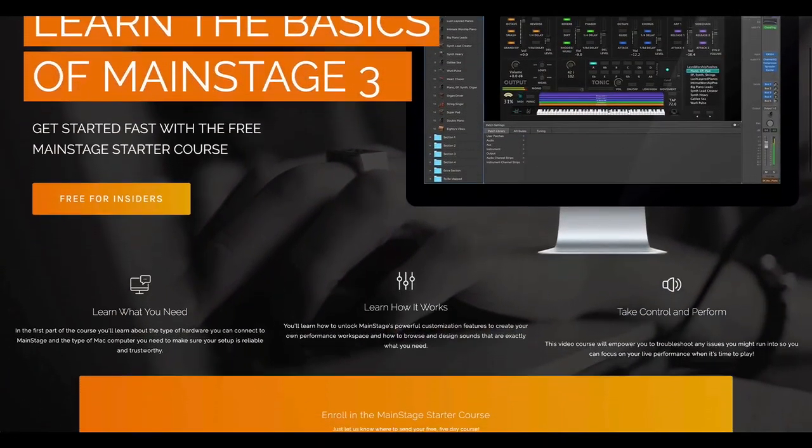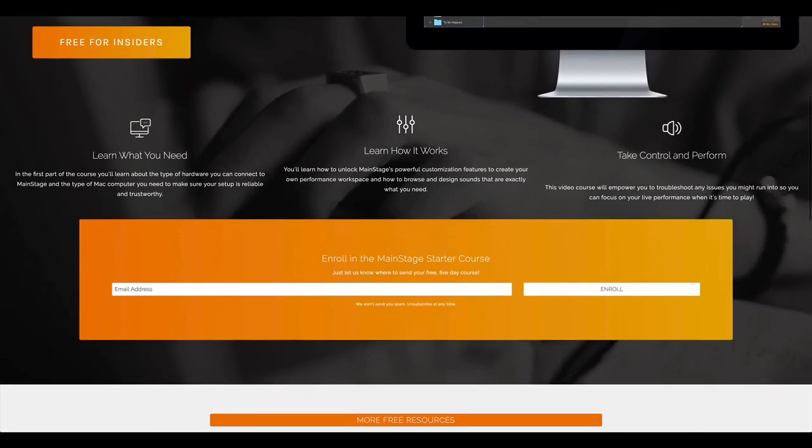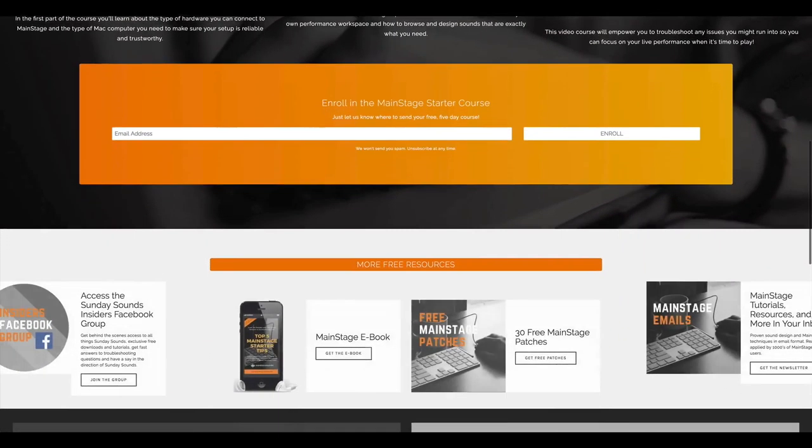We've got new free resources for you. The free Main Stage Starter Course is a five-day introduction to Main Stage. It's a video course that's super value-packed and totally free.